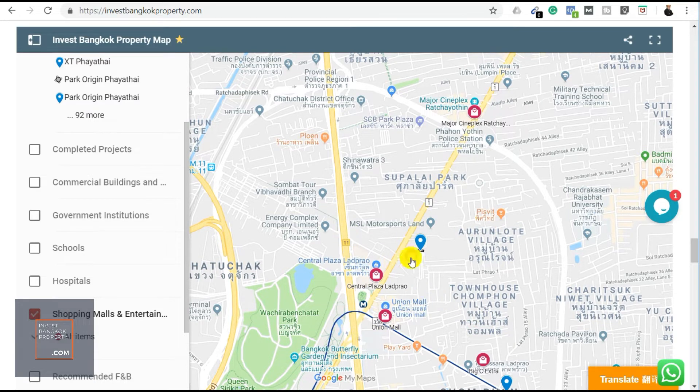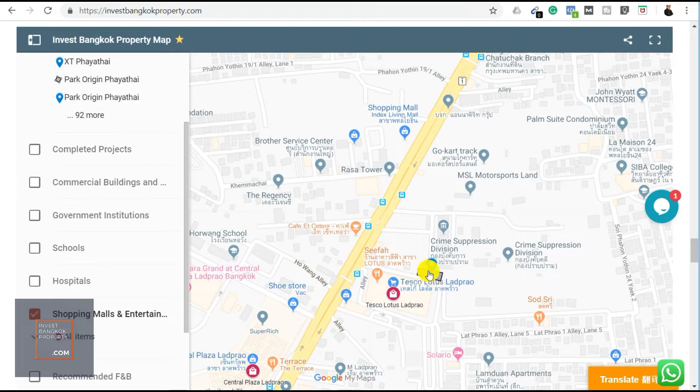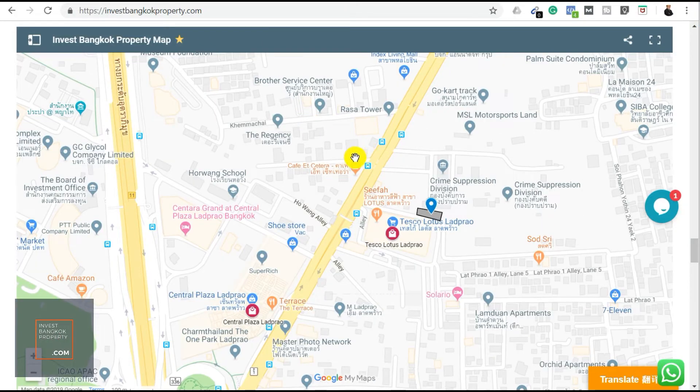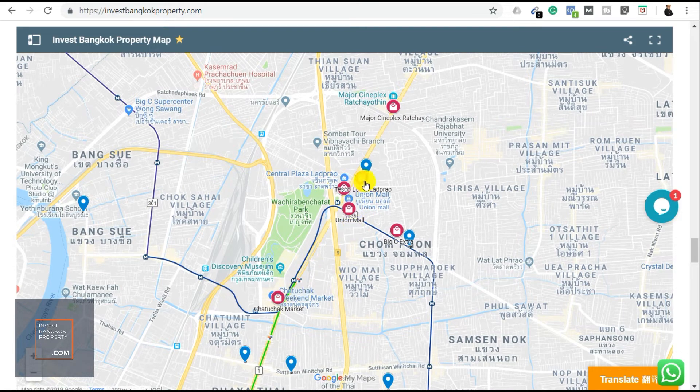We've marked the exact plot of land for The Line Pahyotin Park on our map, with the new BTS station running along the main road nearby. Another interesting point: just one station down you can reach Chatuchak Weekend Market. And this entire area will eventually be near the Bang Sue Grand Station — a major interchange — which when fully completed will bring a lot more offices, traffic, and economic activity to the surrounding region.